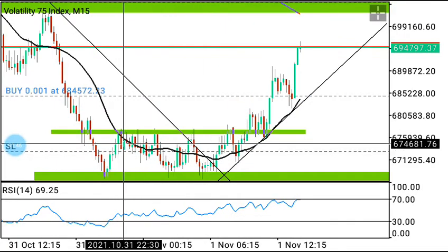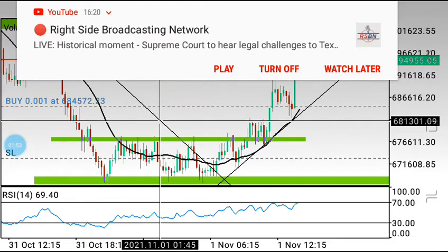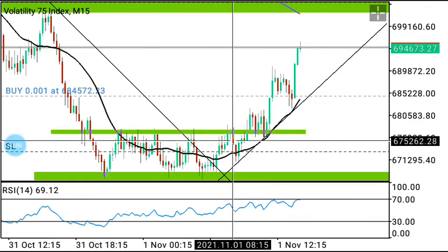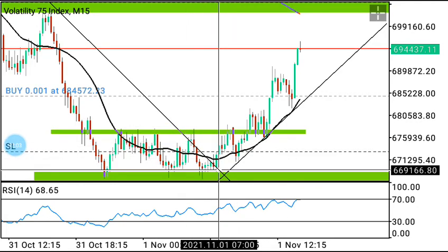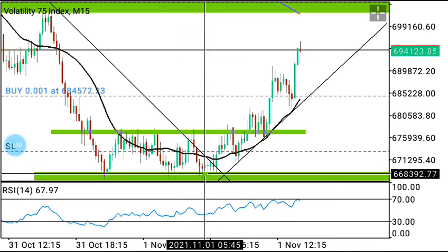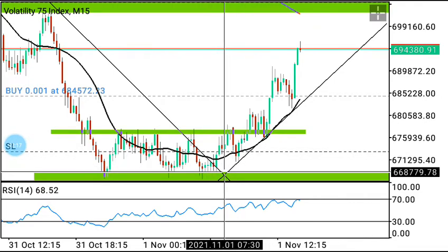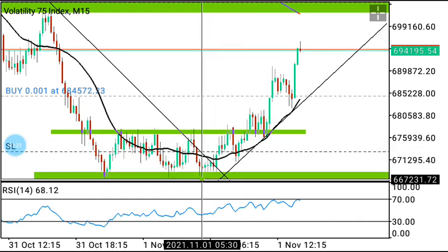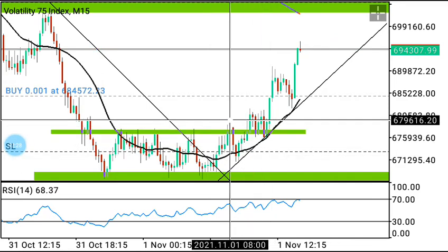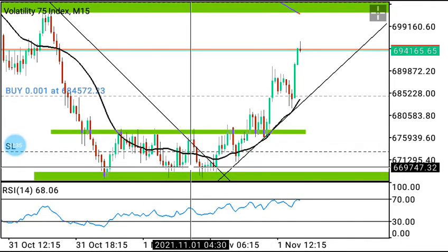This market has been consolidating here for a very long time. This is the first touch, this is the second touch, this is the third touch — almost a fourth touch. But as you can see, this touch here is the touch that shifts this zone. Don't joke with this shift — whenever I see a market shift like this, I know it's going to break this resistance zone.